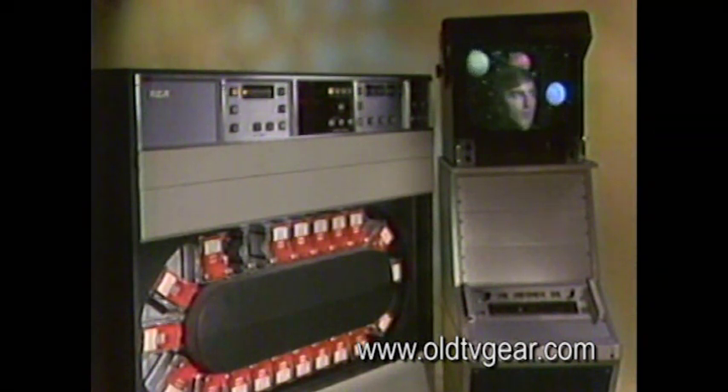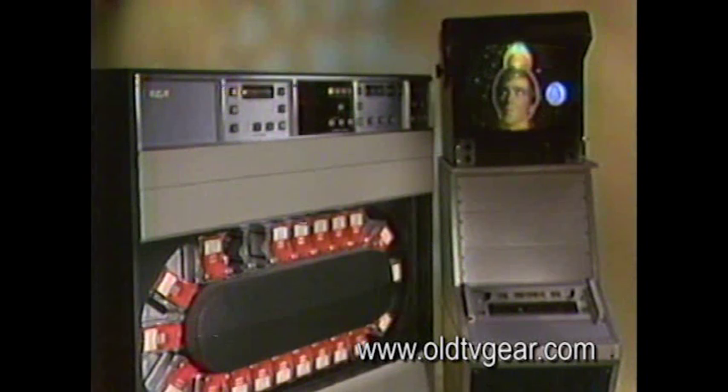Only one cartridge machine does all the work — not the usual tie-up of three or four reel-to-reel tape machines, film projectors, or cameras. Besides taking the load off the equipment, it takes a load off the operators too. Let's make better use of their time.